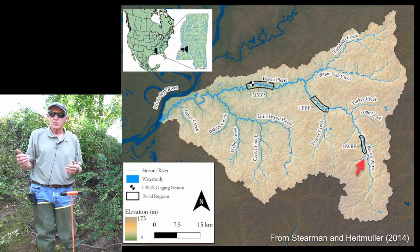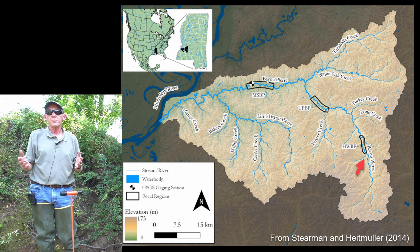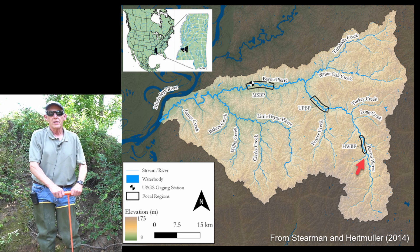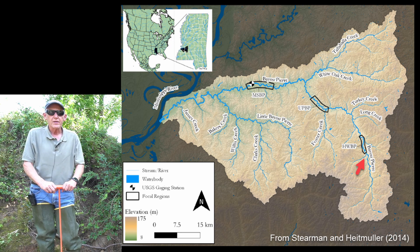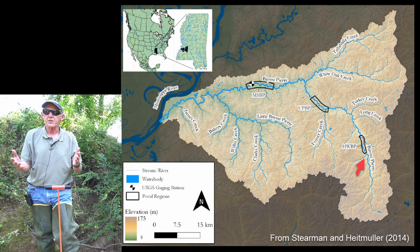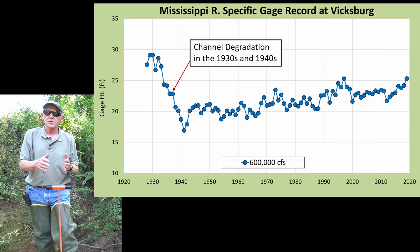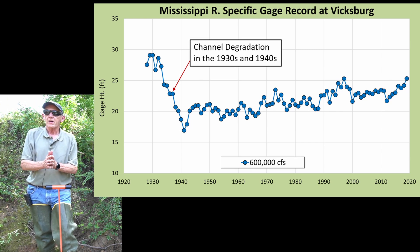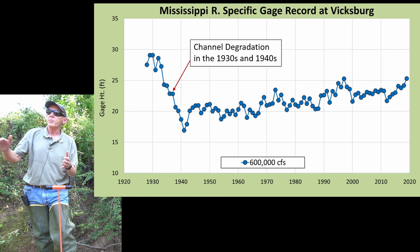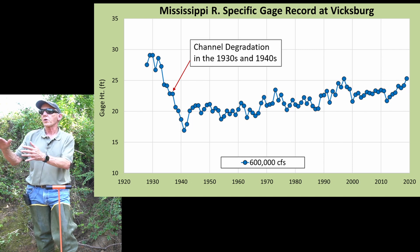The drivers for the degradation could be a number of things. We have not completed our geomorphic assessment for this system yet, but one of the obvious potential main drivers could be the lowering of the Mississippi River in the 1930s and 40s, where the flow lines were reduced anywhere from 10 to maybe 14 or 15 feet. That would lower the base level of Bayou Pierre, triggering an over-steepening zone of head cutting to work up through the system.